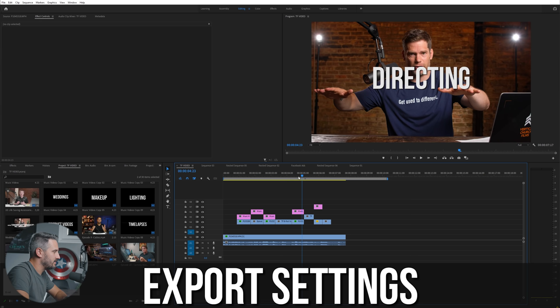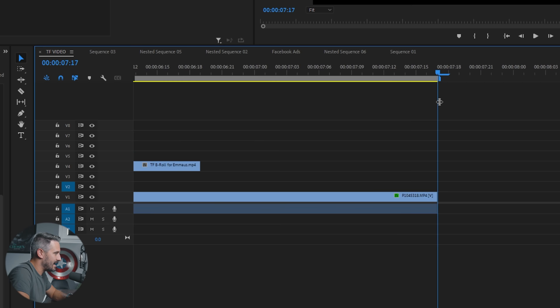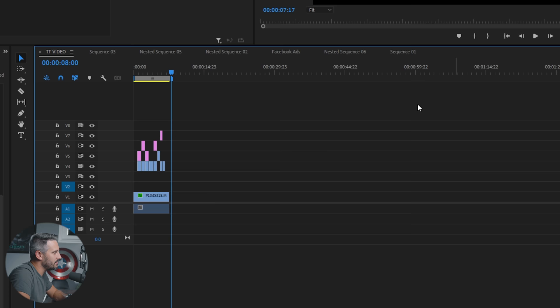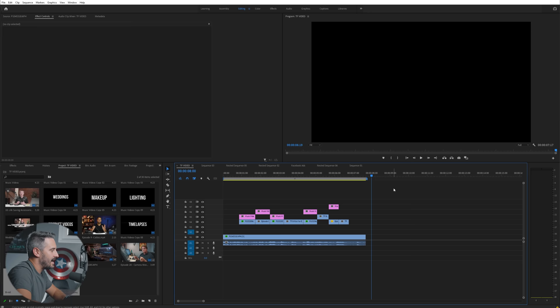Now it's time to export our footage. We've edited everything together, added B-roll, done color correcting — now we want to export. The work area bar at the top is what you will be exporting. Make sure it covers your entire video — sometimes it might not go all the way to the end and you'd miss the last few seconds. Also if you have a song that fades out, make sure the work area bar goes all the way to the end of that song. Then go to File > Export Media.